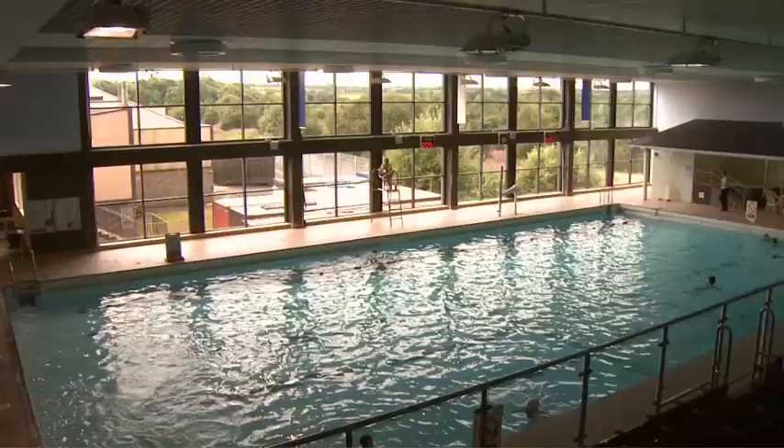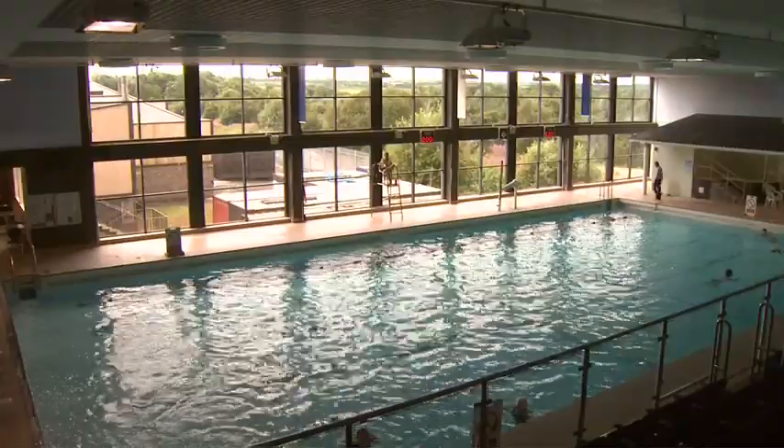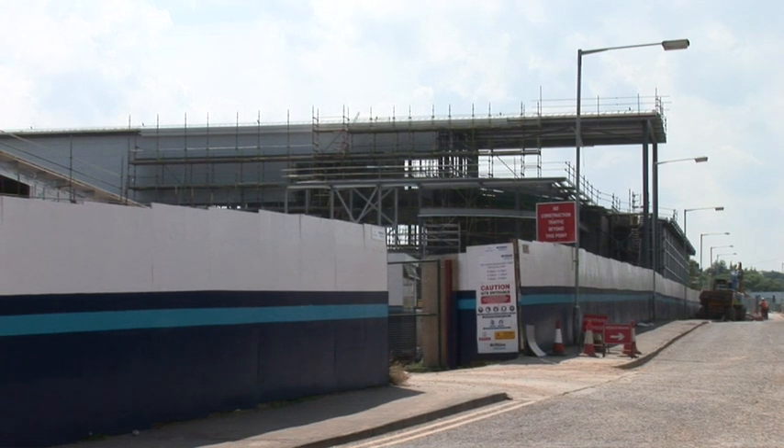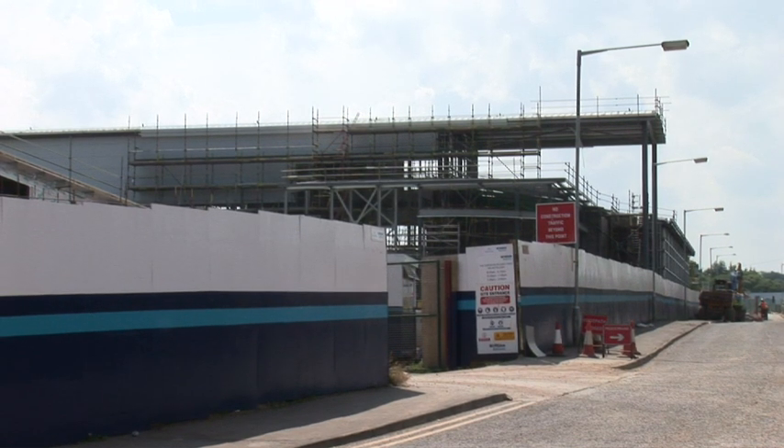Larkhall is a great place for young people too. At the leisure centre you can go to the gym, go swimming, and there are plenty of classes. Next door is the new Larkhall Academy building, which is soon to open. The primary schools are also getting new buildings, two of which have already opened.